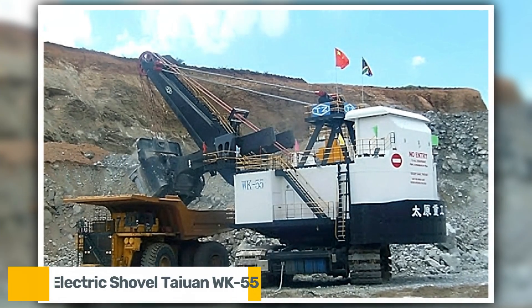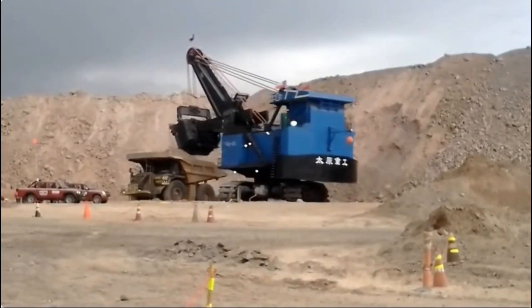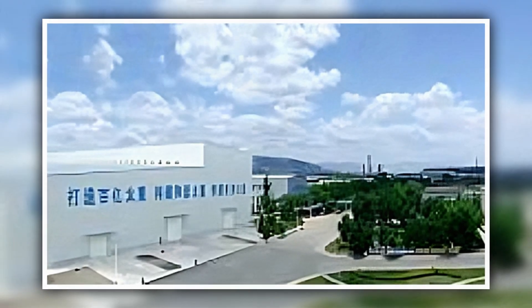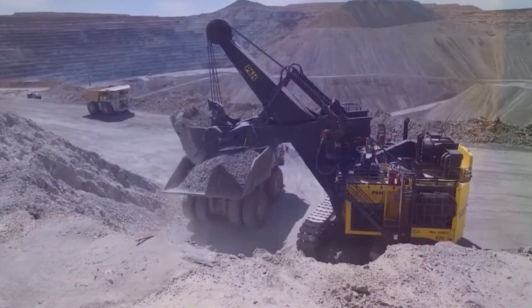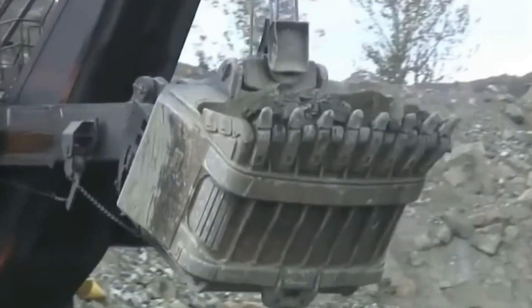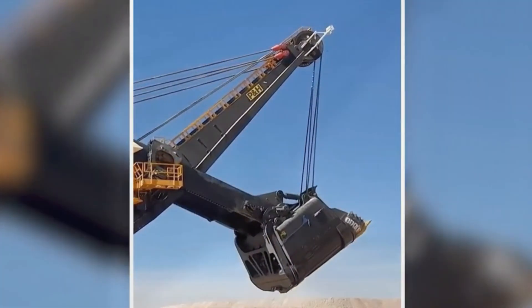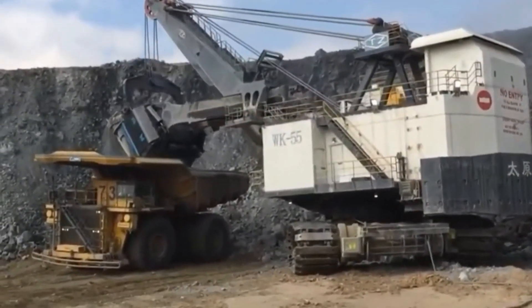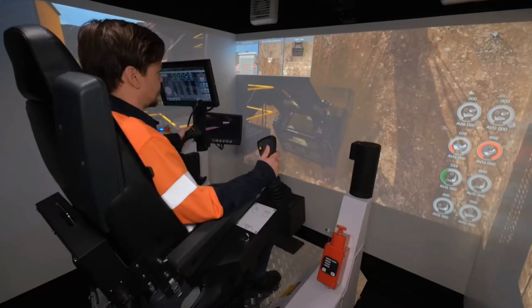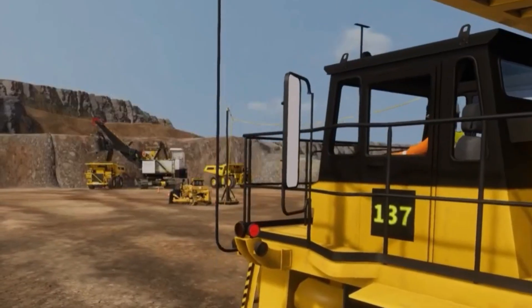One of China's most potent mining tools is the Taiwan WK55 electric shovel. It is made by Taiwan Heavy Industry and is literally built to move mountains. It weighs more than 1,700 tons and has a huge 55 cubic meter bucket that can collect up to 100 tons of rock in a single load — roughly equivalent to a whole freight train car removed in a single scoop. Its high-efficiency AC electric drive technology makes every operation more precise, quicker, and smooth.